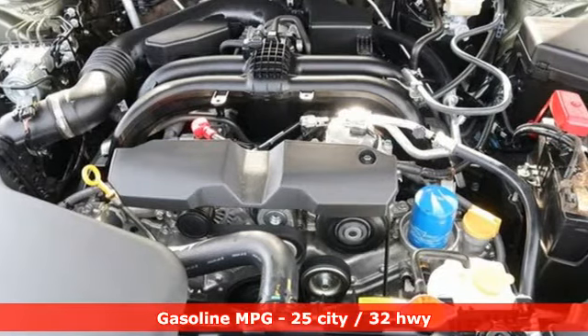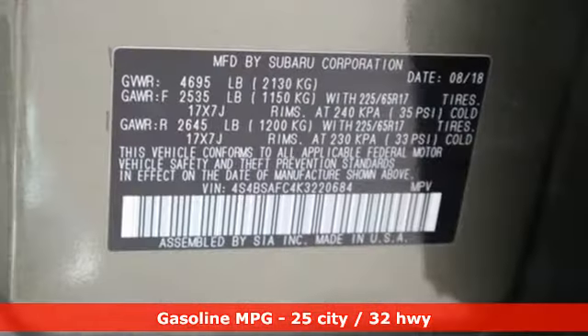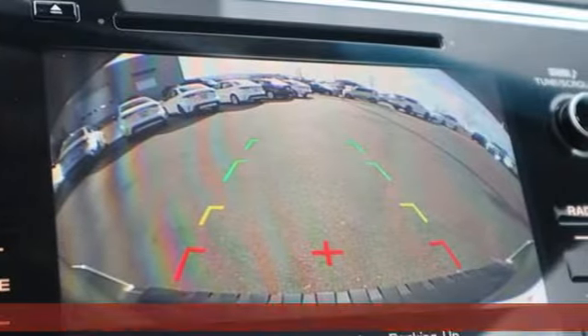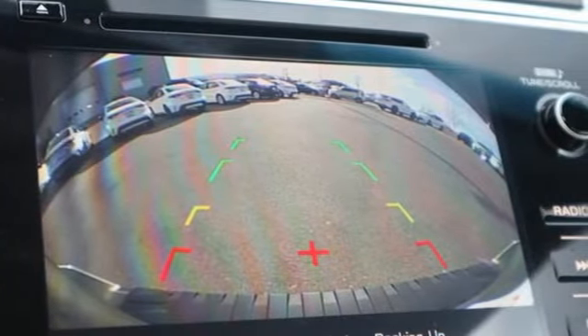Streaming audio, wireless phone connectivity, dual-zone climate control, auto-dimming rearview mirror, three 12-volt power outlets, front heated bucket seats.